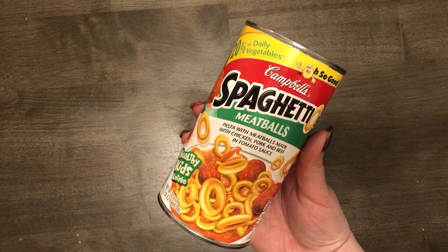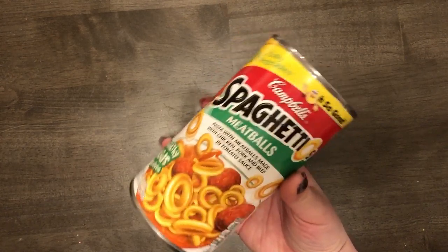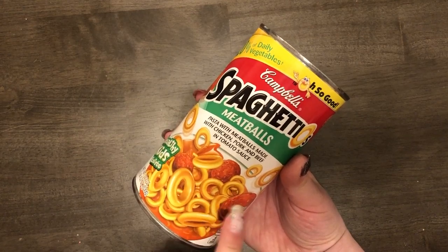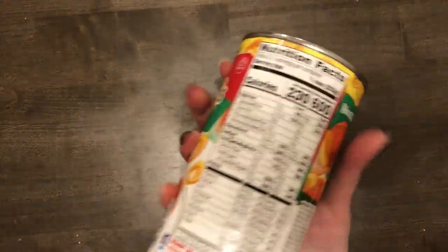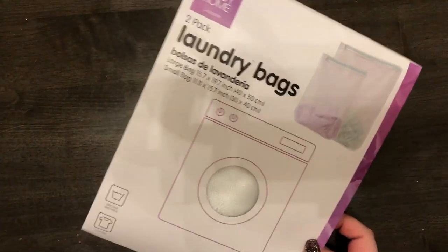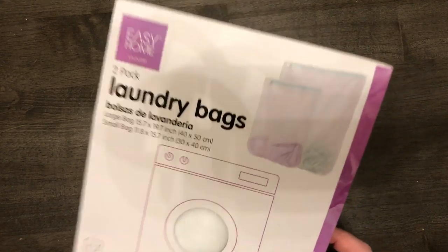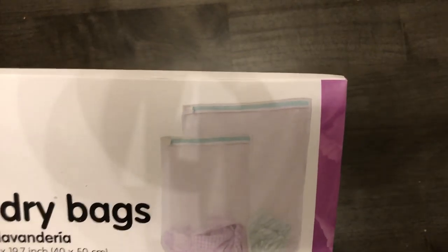The next thing I got was SpaghettiOs with meatballs — this is my guilty pleasure. They also have a plain version but I like the meatball ones. I was surprised Aldi had these — the brand is called Brim. Just picked these up for a quick lunch for me. I also got a two-pack of laundry bags, which are really hard to find outside of Amazon. I knew these were $2.99 and you get a large and a small.